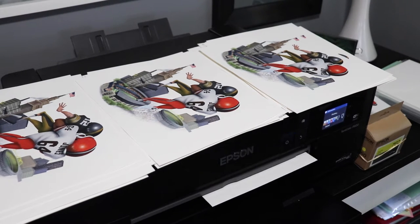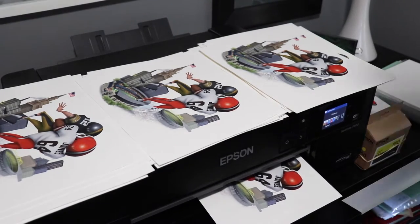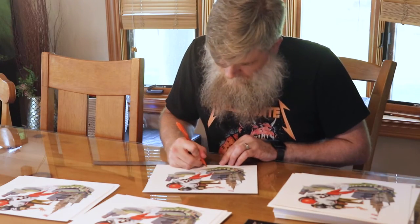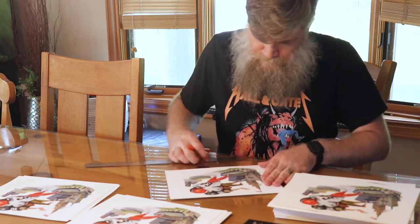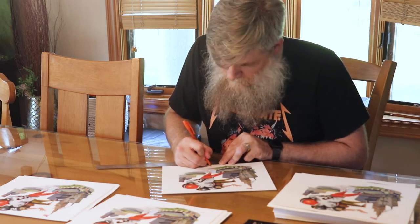I printed out 100 archival Gleike prints, and then I signed and numbered these bad boys. Rod from R&J Promotions took these down to Mr. Jones. Unfortunately, I couldn't attend the signing, but Rod was kind enough to shoot some video for me.